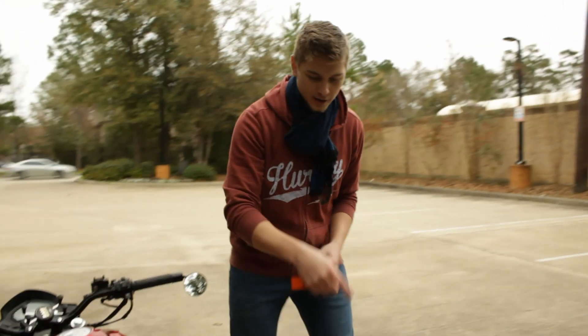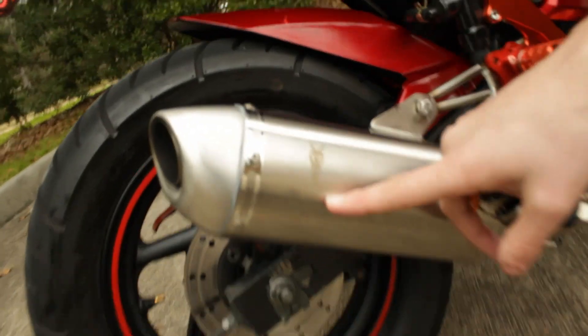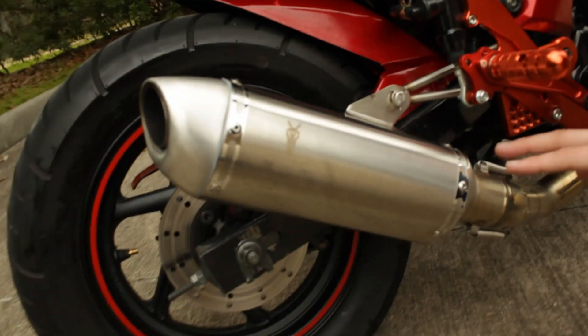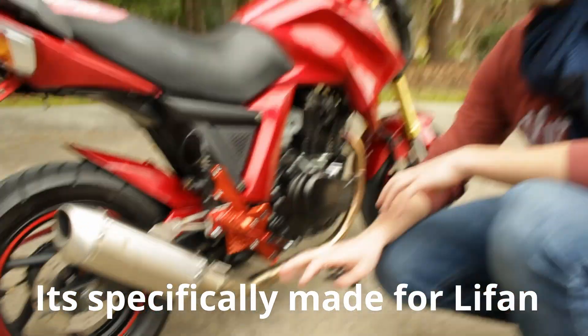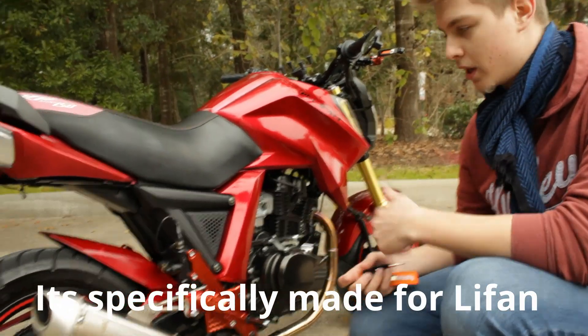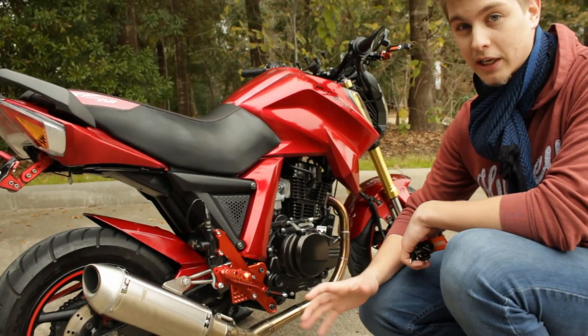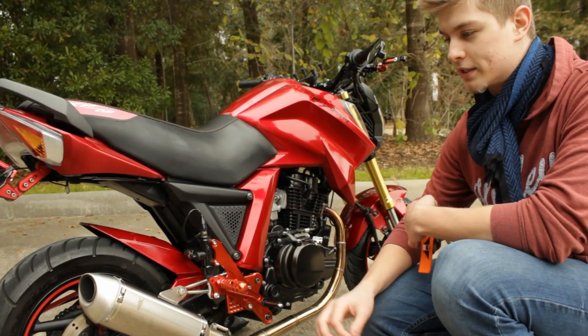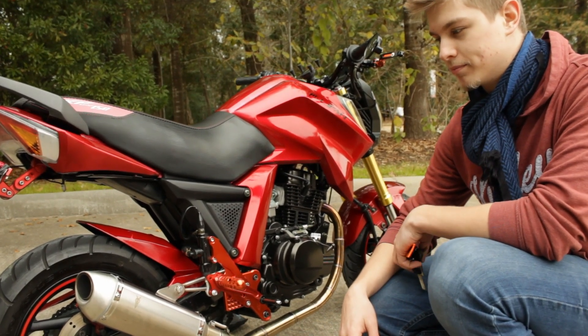Another thing the owner did — I'm going to show you a sound clip later — is he put this exhaust on it. It's a KP Moto Club exhaust, which I believe is specific to this style of motorcycle, the smaller 150cc and lower. It's a full system exhaust and it sounds really good. I want to get a clip of that and show you what it sounds like, because stock is way too quiet and basically worthless.